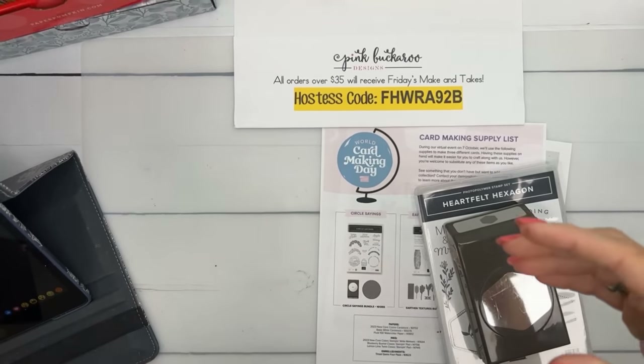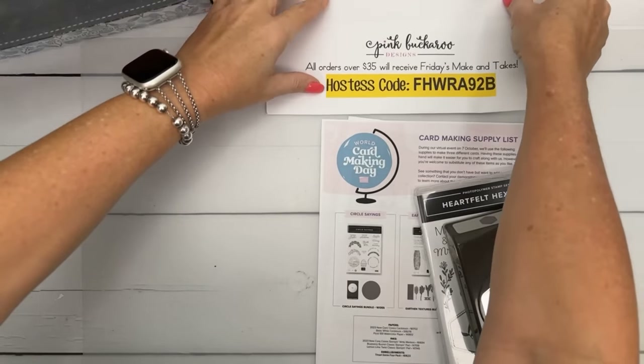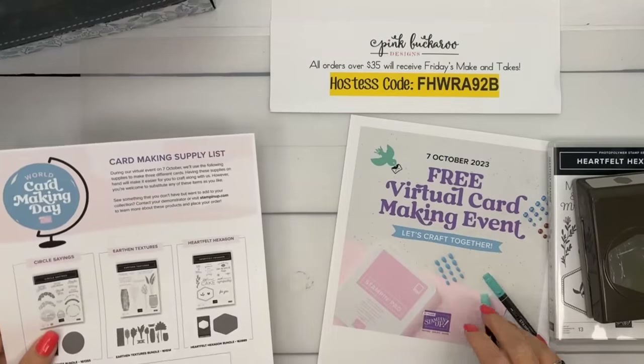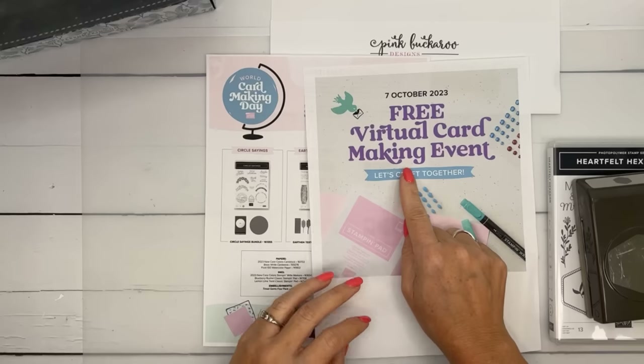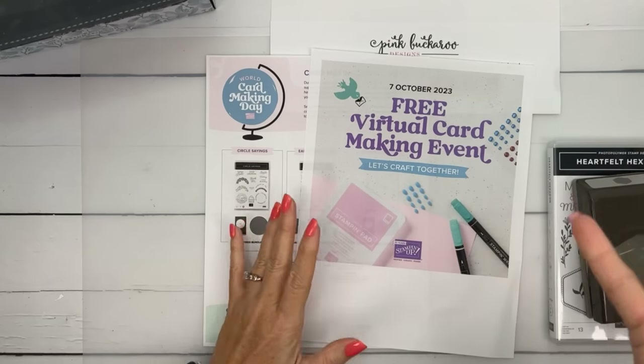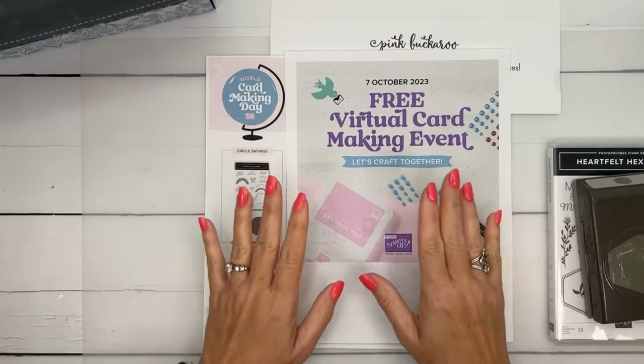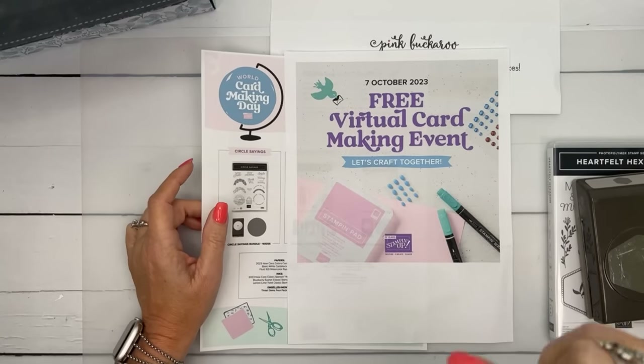Let me show you all the things I got in the mail this week. One thing I want to mention is World Card Making Day — have I mentioned it? World Card Making Day is October 7th. Stampin' Up has been doing a virtual card making event that's totally free. You do want to register so they can send you the link. It was fun last year — they do behind-the-scenes things and new stamping you've never seen before, so make sure you register.